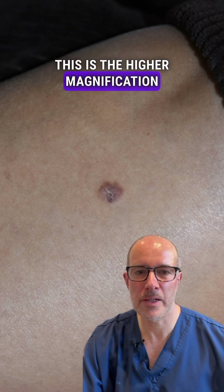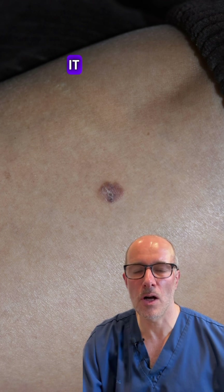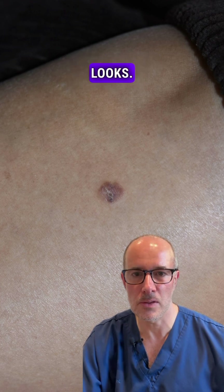This is the higher magnification close-up image of the same lesion, which is very atypical. It absolutely looks like a melanoma, so if you haven't seen a melanoma in your life, memorize this image, because this is how it looks.